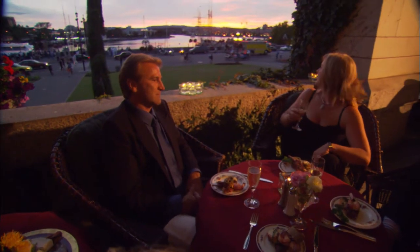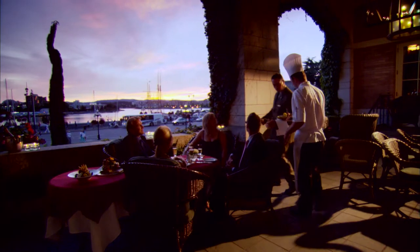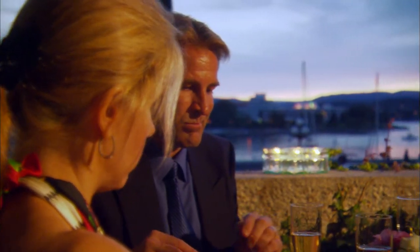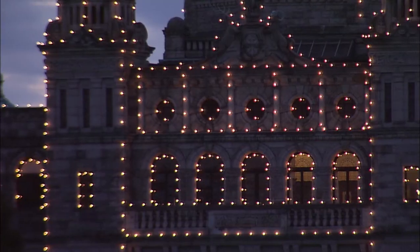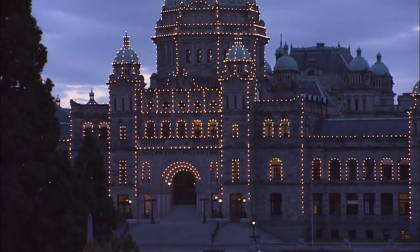We end the day back in Victoria, along the terrace of the Empress Hotel. A champagne dinner is served at sunset against the backdrop of the inner harbor. As dusk turns to night, the classic outline of Parliament lights up this most British of Canadian cities.